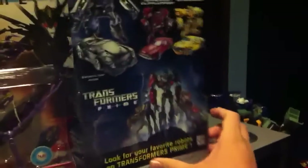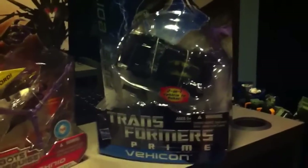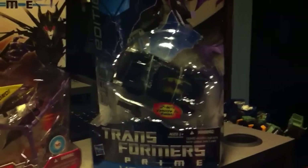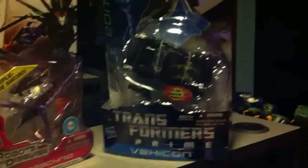And here we have First Edition Vihicon, which is a brand new figure — well, not really brand new, but it's recently released at Toys R Us as an exclusive. He was only released in Japan and in Asia, but then at San Diego Comic Con of this year, Hasbro announced that they were bringing back the First Editions.